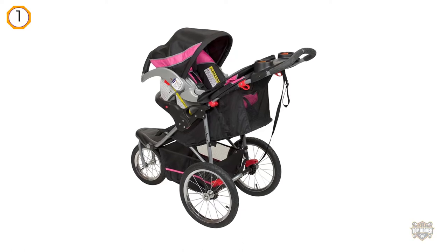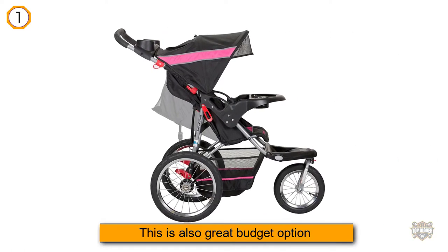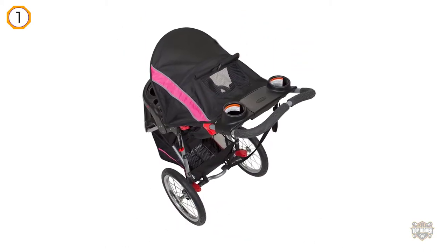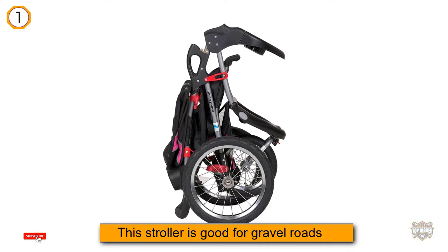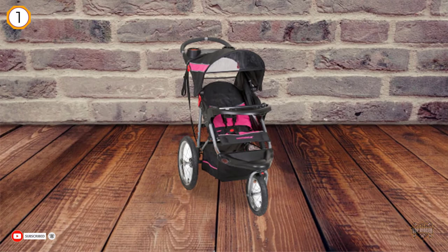This stroller is good for gravel roads, grass, and slightly uneven terrain thanks to big wheels with pumped tires. The Expedition Jogging Stroller features large bicycle tires and a front swivel wheel that can be unlocked for low-speed maneuvering or locked into place for jogging. The stroller can also accept any of the BabyTrend FlexLock or Inertia infant car seats to make a travel system.